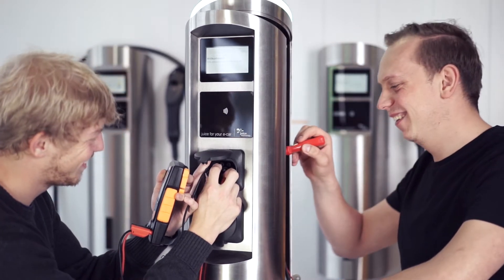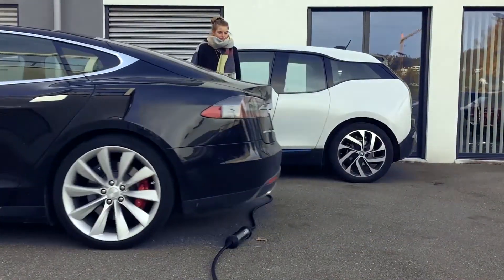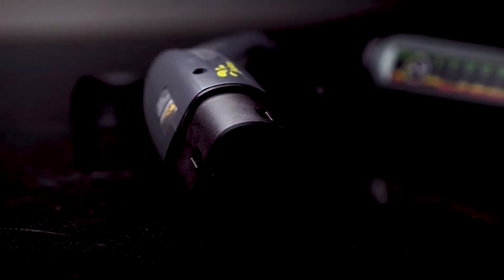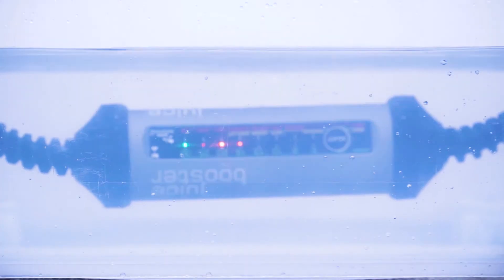We at JUICE Technology are constantly working to improve our products. With the JUICE Booster 2, the world's best-selling mobile charging station for electric vehicles, we have developed a product that stands out from all other mobile charging stations on the market in terms of design, functionality, and safety. But now, we are going even one step further.